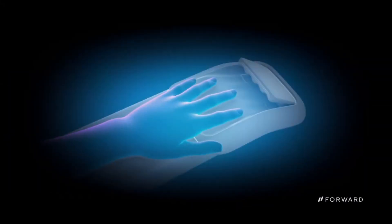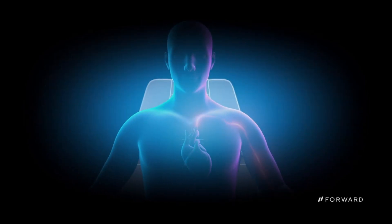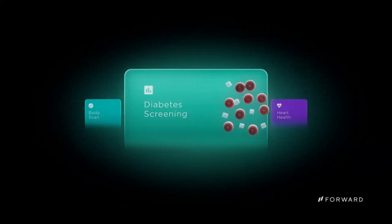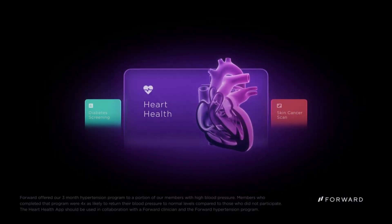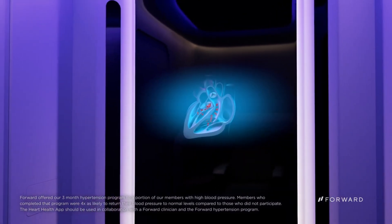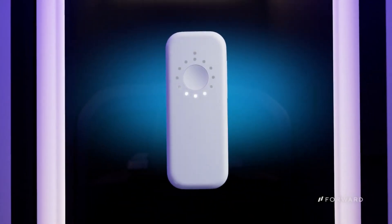With ambitious expansion plans for 2024, care pods can be seen in many public places including malls, gyms, and businesses. Their statewide launch includes stops in big cities including Philadelphia, Chicago, San Francisco, and New York City. You may have access to these cutting-edge diagnostic tools and personalized health plans for as little as $99 a month.